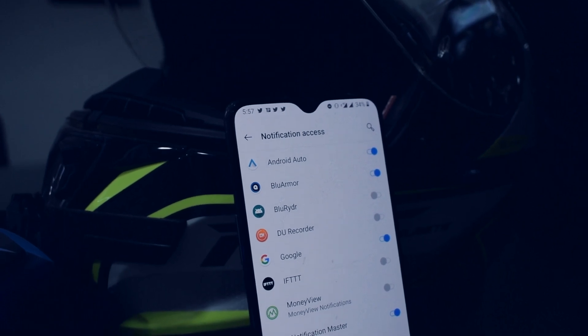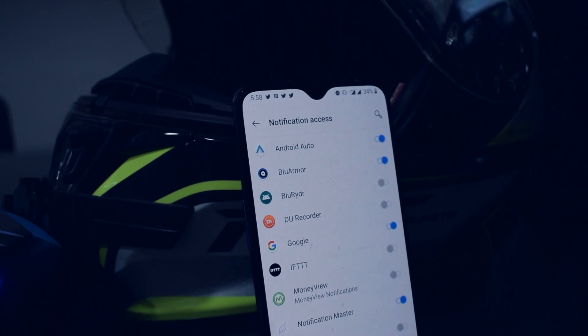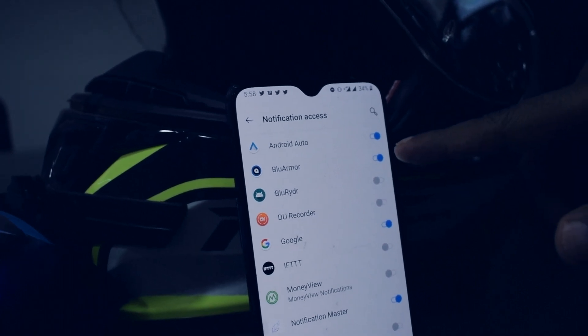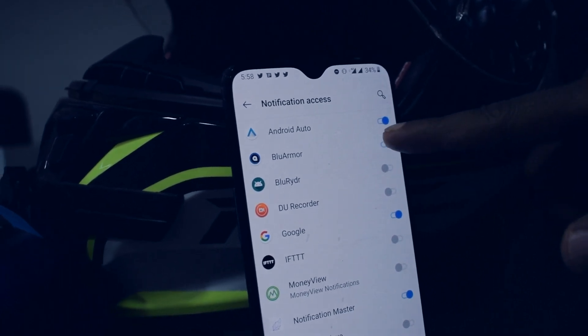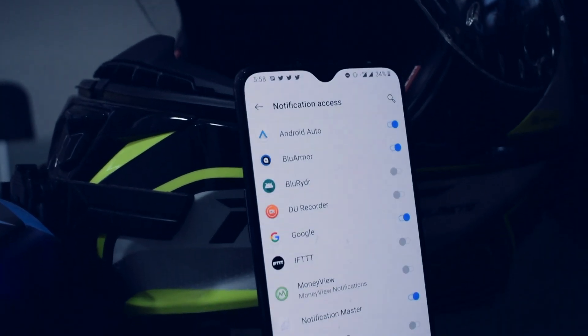If you have not granted it at that time, please make sure you go to notification access settings and toggle the button next to the BlueArma app. Like so.